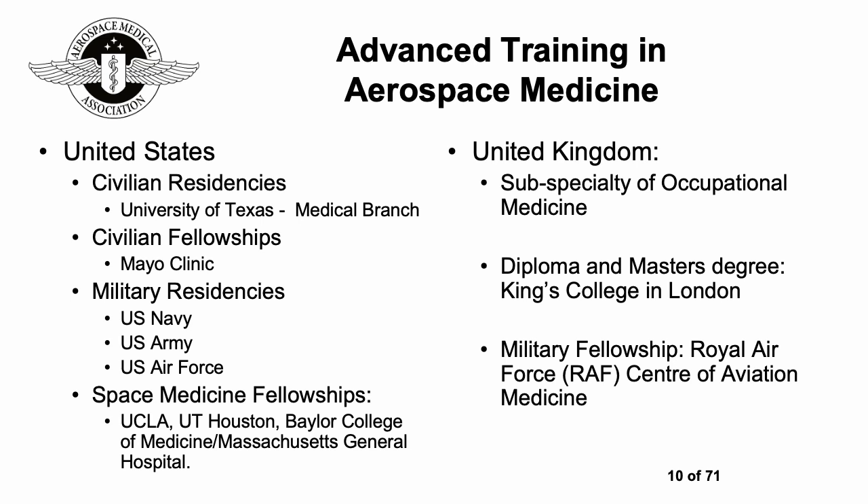Looking at opportunities internationally for advanced training in aerospace medicine: in the USA there are civilian residencies, for instance the University of Texas Medical Branch, a fellowship at Mayo Clinic, military residencies in all three branches of the forces, and fairly new space medicine fellowships offered by an increasing number of organizations. In the UK, aerospace medicine is a subspecialty of occupational medicine; there's a diploma and master's degree course at King's College London and a military fellowship at the Royal Air Force Centre of Aviation Medicine.